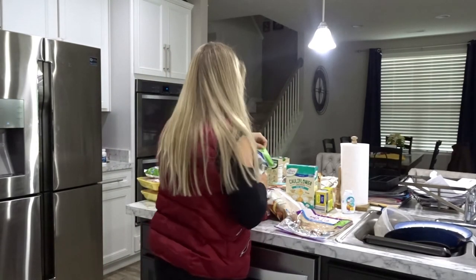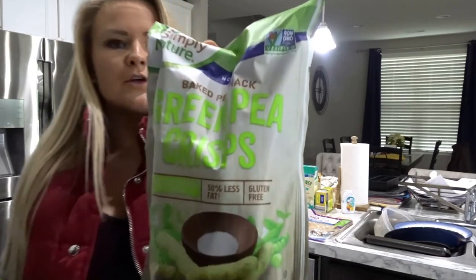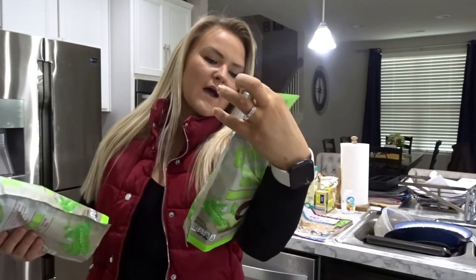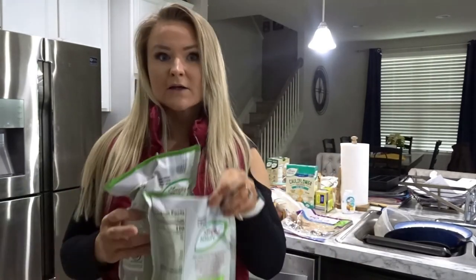Moving into snack options — I have these green pea crisps. They have 5 grams of fat, 13 carbs, and 5 grams of protein. Good snack — there are three servings per bag, so I picked up two bags.